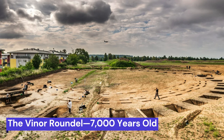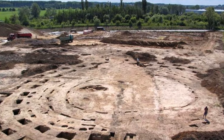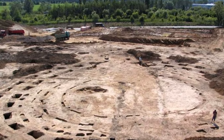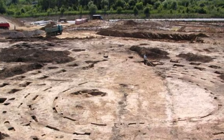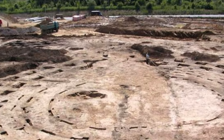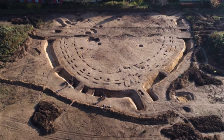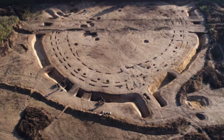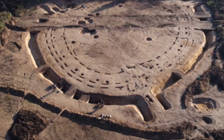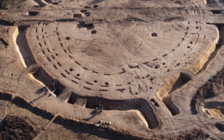The Viner Roundel, 7,000 years old. The most ancient evidence of architectural endeavors in Europe takes the form of enigmatic earthworks known as roundels, scattered prolifically throughout Central Europe. As their name implies, these structures are circular and their presence is conspicuous across the landscape. One notable instance, the Viner Roundel in the Czech Republic, was initially unearthed by construction excavators in the 1980s.